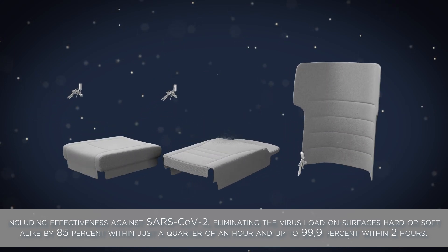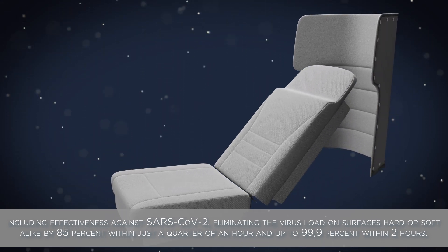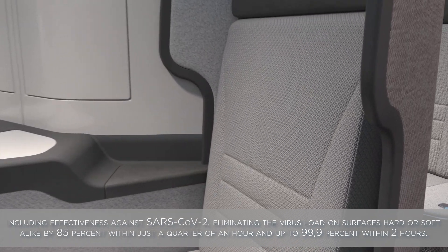Eliminating the virus load on surfaces — hard or soft — by 85 percent within just a quarter of an hour, and up to 99.9 percent within two hours.